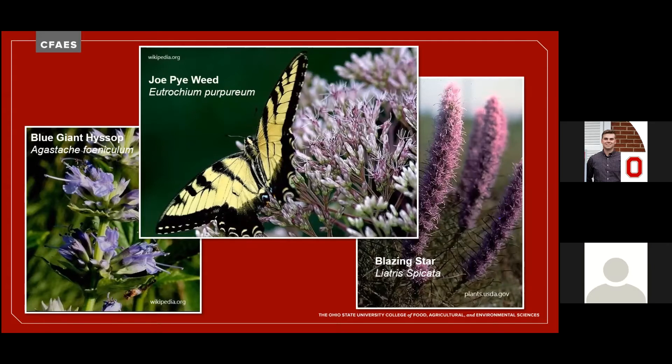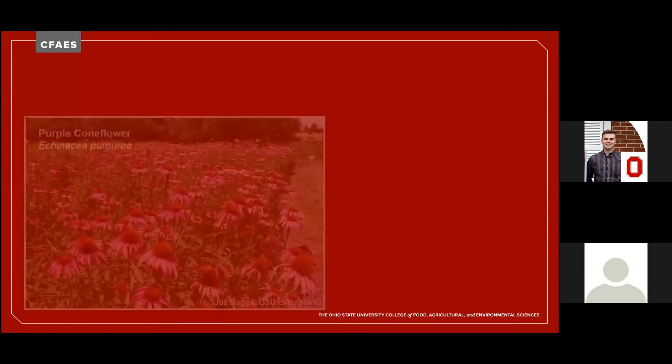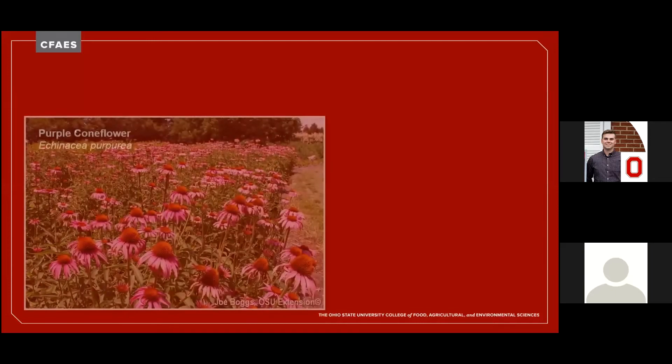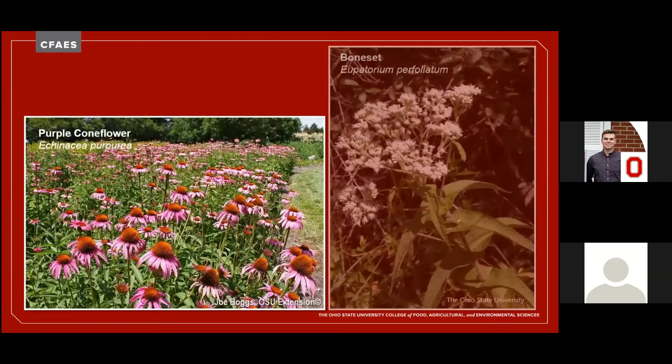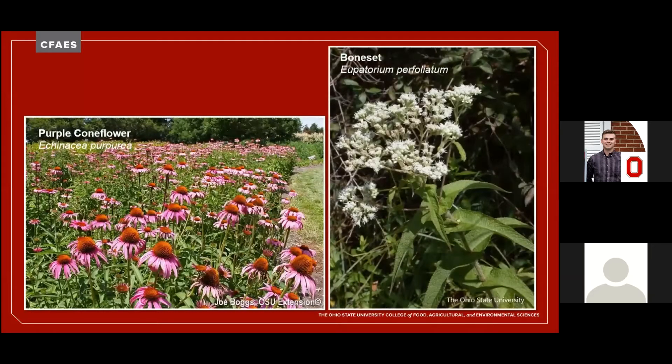And from late summer through the fall, purple coneflower, boneset, and all of the goldenrods, particularly gray goldenrods, nourish a legion of pollinators hard at work along roadsides and in gardens and meadows.